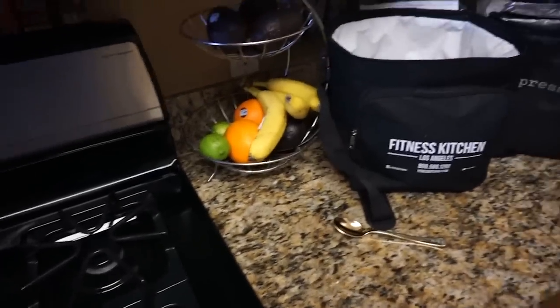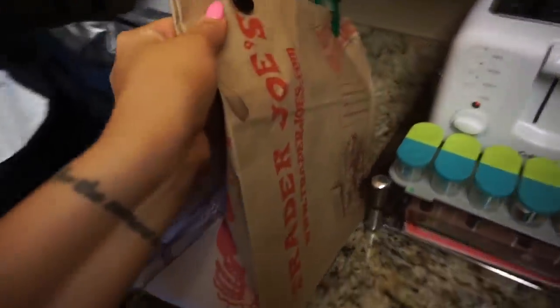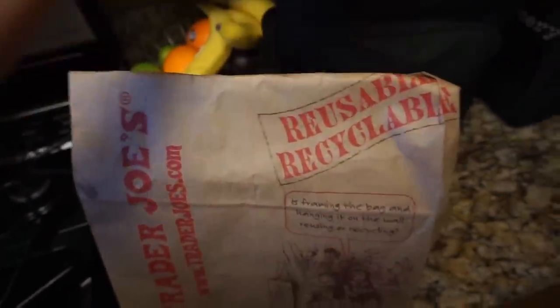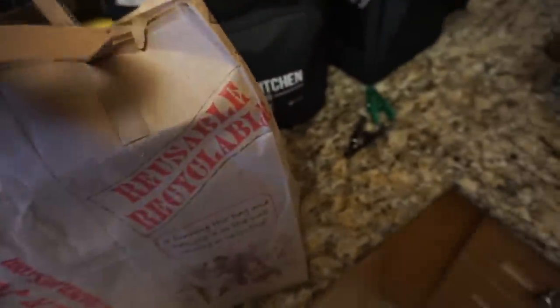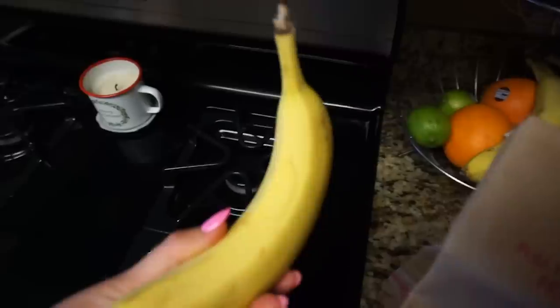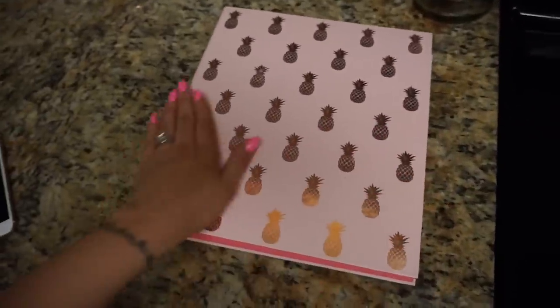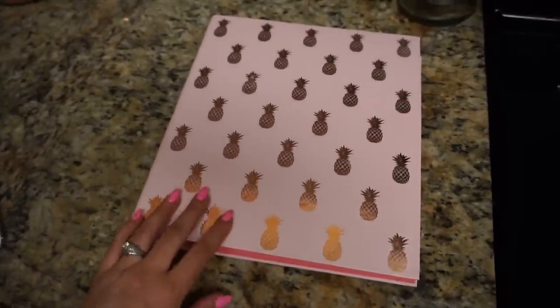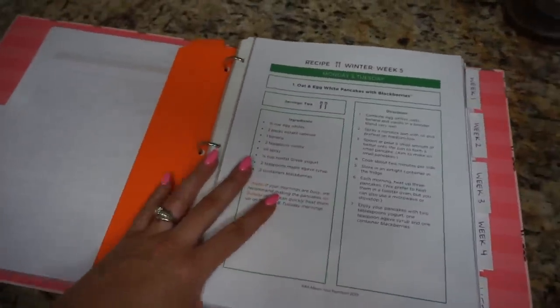I'm going to start prepping some meals and snacks for today for me and my hubby, and get the healthy eating train going for the day. I have some produce in here — I got my avocados where I wanted them and look at this perfect banana. This is my binder for my AAY programs — it's home to all my recipes. I have a binder tab that helps me flip right to my next recipe, and as I go I just rip it out and move it. This is breakfast for today.